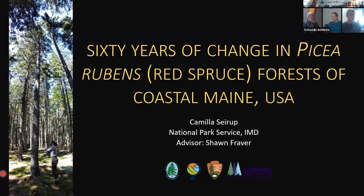Thanks, Abe. Most of you know me — I work at the Northeast Temperate Network, part of the Inventory and Monitoring Division of the National Park Service. I did my master's project with my advisor Sean Braver at the University of Maine. My presentation is entitled '60 Years of Change in the Red Spruce Forest of Coastal Maine.'